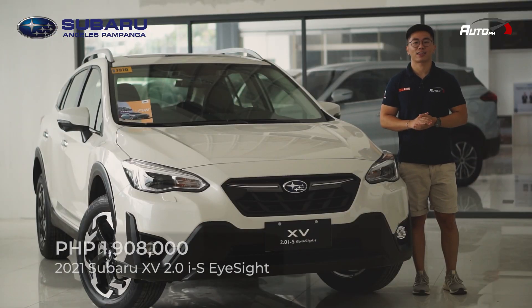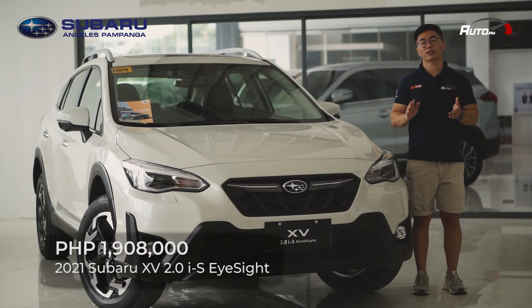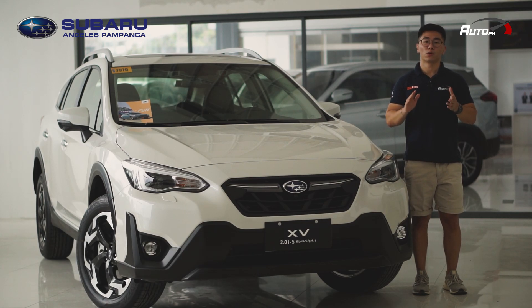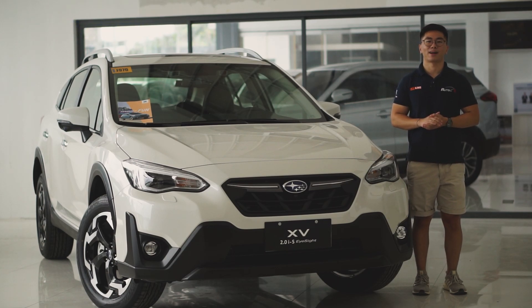For 1,908,000 Philippine Pesos, you can already get the Subaru XV. Again, for the best deals and promos, don't forget to fill out the inquiry form on our website theautoph.com — the link is down below — or contact Subaru Angeles Pampanga.